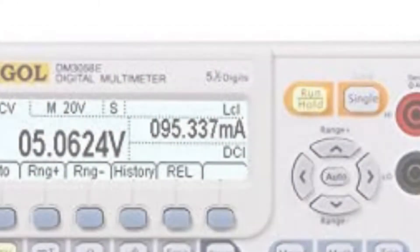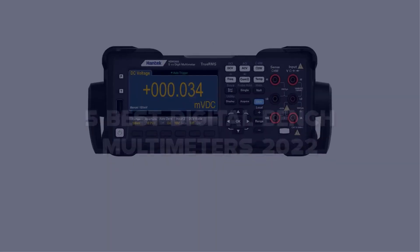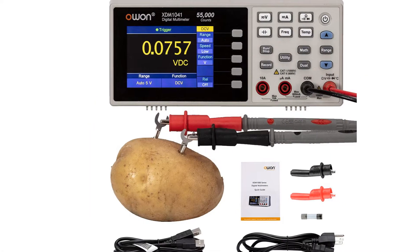Today I have come up with a list of the top 5 best digital bench multimeters of 2022 in the market that are worth buying. So let's get started.